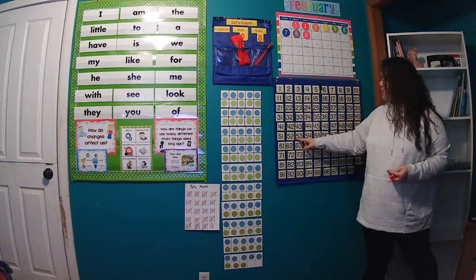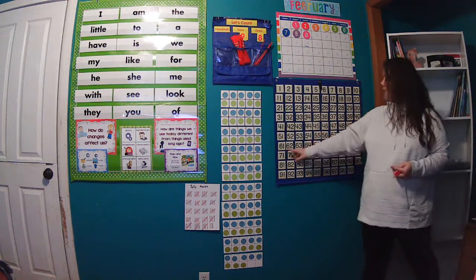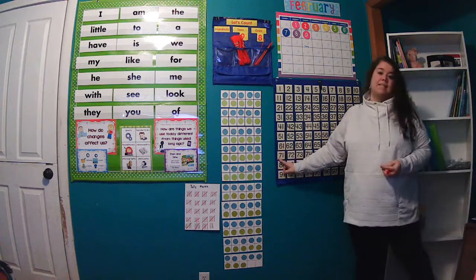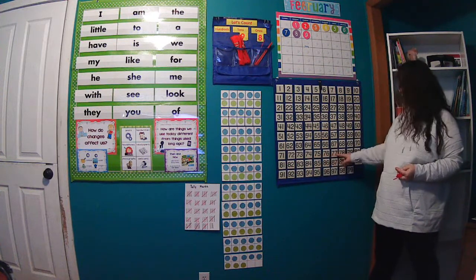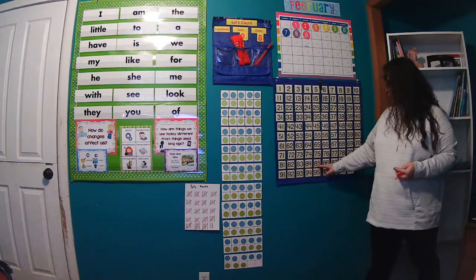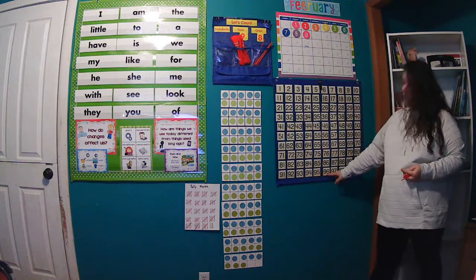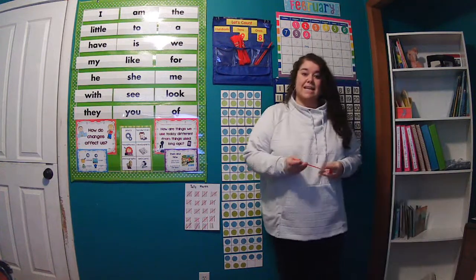51, 52, 53, 54, 55, 56, 57, 58, 59, 60, 61, 62, 63, 64, 65, 66, 67, 68, 69, 70, 71, 72, 73, 74, 75, 76, 77, 78, 79, 80, 81, 82, 83, 84, 85, 86, 87, 88, 89, 90, 91, 92, 93, 94, 95, 96, 97, 98, 99. Today is day 99.